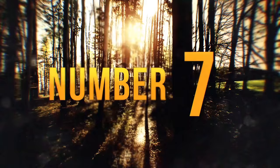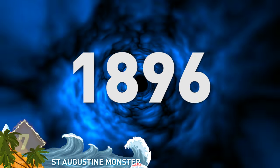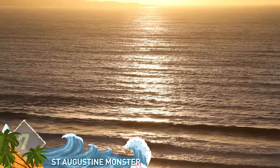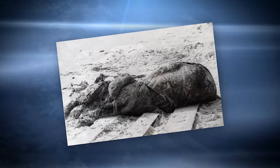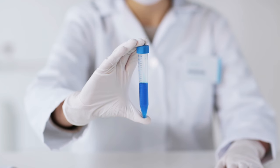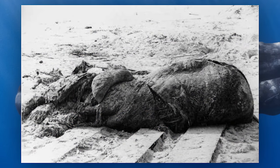Number 7: St. Augustine Monster. We'll take the Wayback Machine to the year 1896, when a huge unidentified carcass was washed ashore near St. Augustine, Florida. Initially thought to be some sort of giant octopus, it was actually what we today would call a globster — most often the remains of a whale. Analysis conducted in 1995 showed the St. Augustine Monster was likely the remains of a sperm whale. They always pop up on these lists.